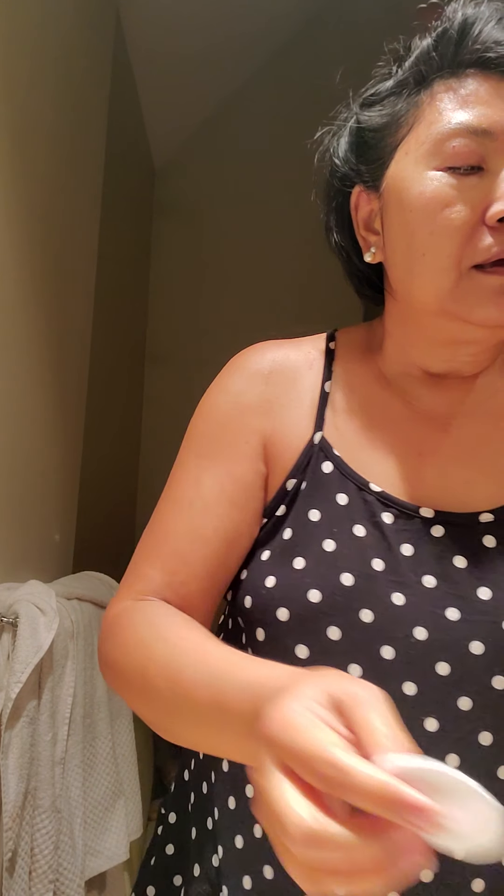This time I use cotton because I had it, so it's still dirty.